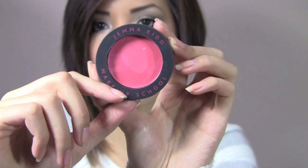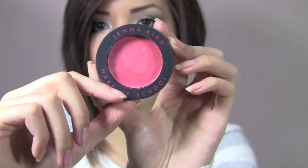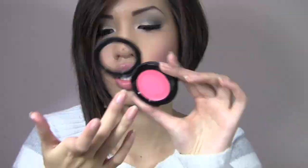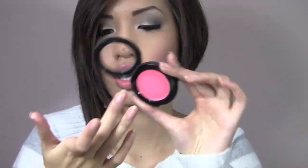Next from the Makeup School line is a Cream Blush — this one is in Guava. It's a really bold and loud color in the pan, but if you apply it lightly it becomes the prettiest, subtle pink. You really do want to go lightly with it.